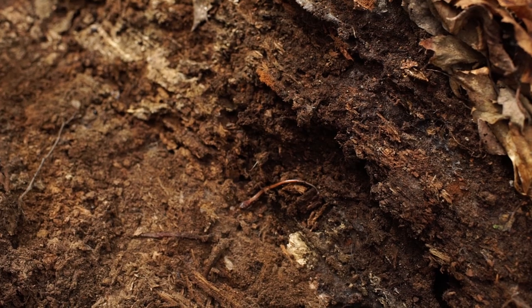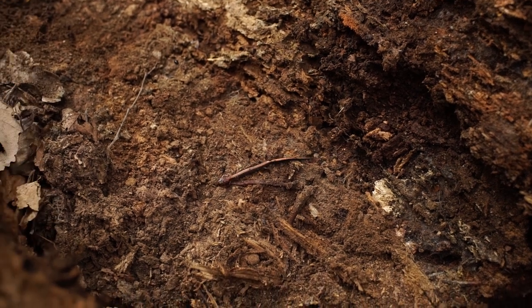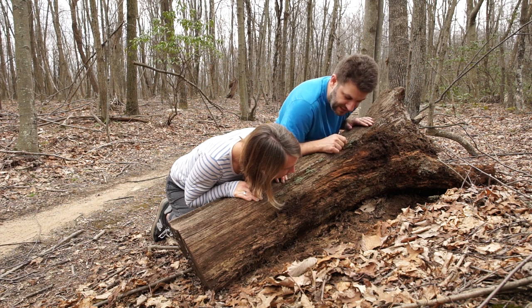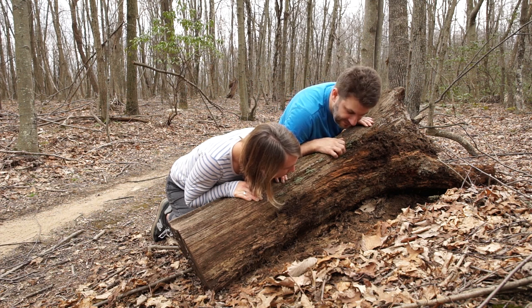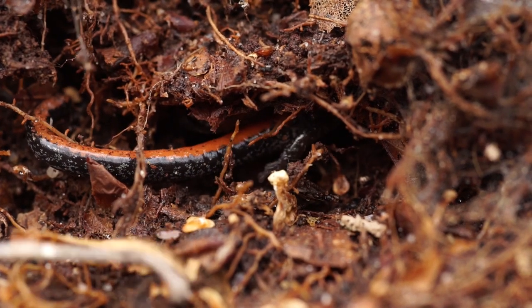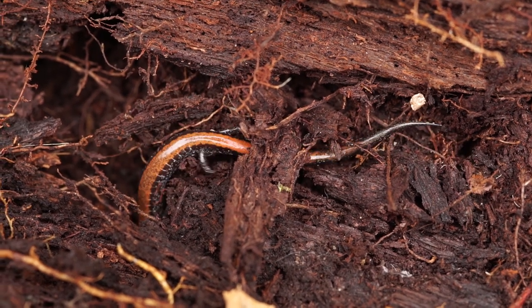Here is a redback salamander that we just found. It's one of the most common species of salamanders in the northeast United States - Plethodon cinereus - and we've found quite a lot of these. Almost every third log you turn over, there's one.